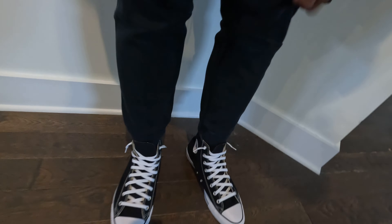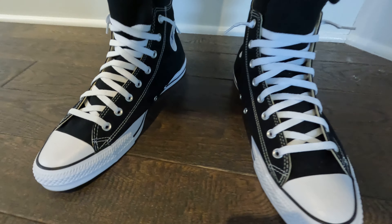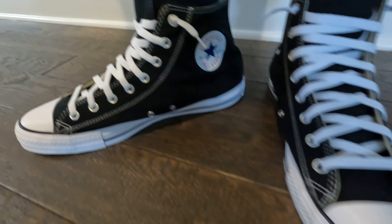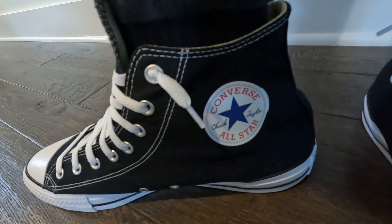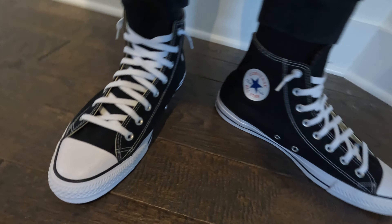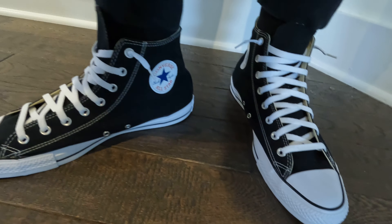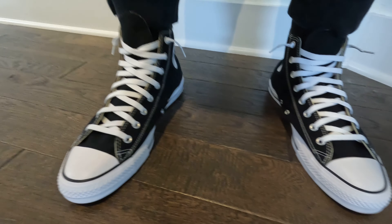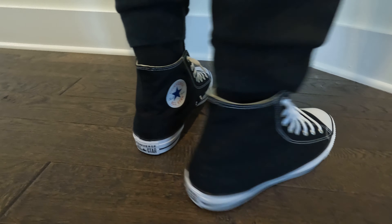But now let's get down to why we are here, and that is of course to check out these Chuck Taylors. That black color with the ultra-traditional, beautiful details — the big-time staple — you can't go wrong with that. And then the white laces just make the shoe pop perfectly. I kept it basic with the lace colorway, did not switch them.